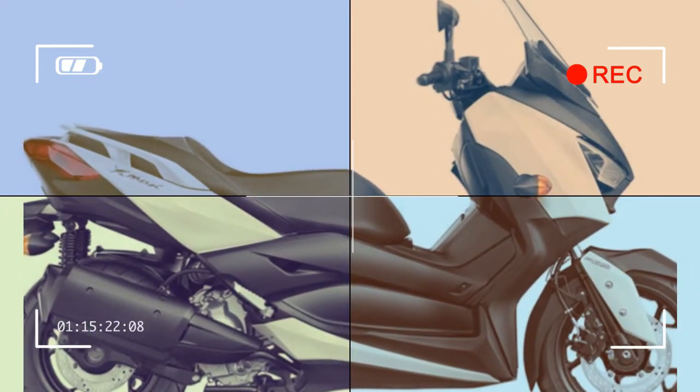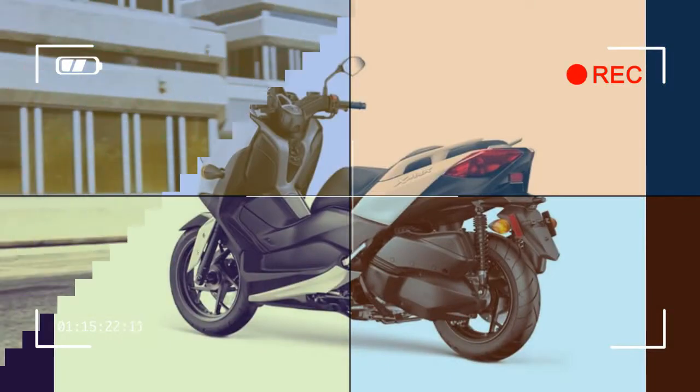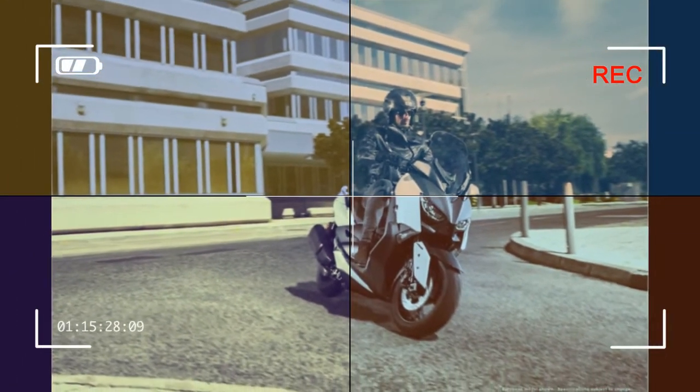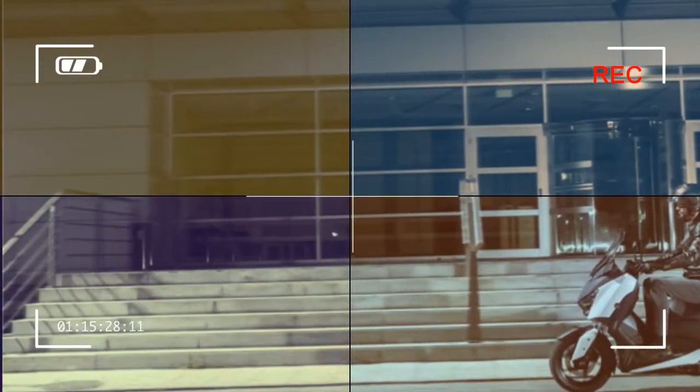Convenience & Technology: With a fully automatic transmission, the XMAX is exceedingly simple to ride and comes standard with an extensive list of rider aids, including traction control and ABS. Combined with a frame designed for light and neutral handling, the XMAX makes for a confidence-inspiring ride on any road.